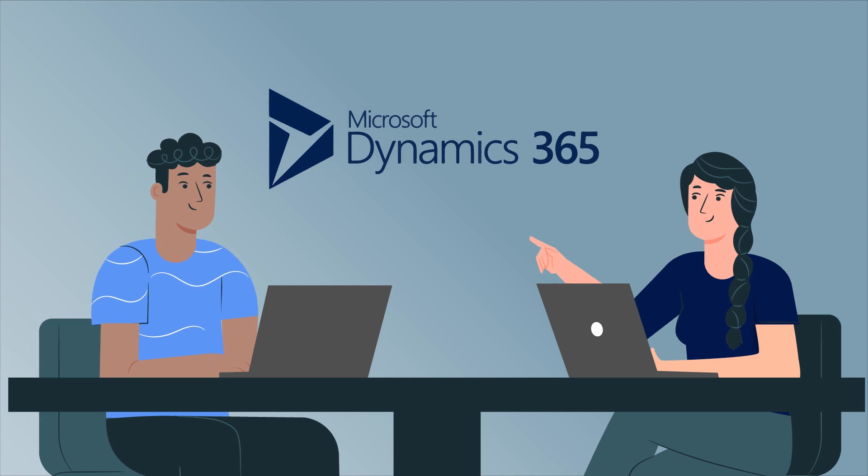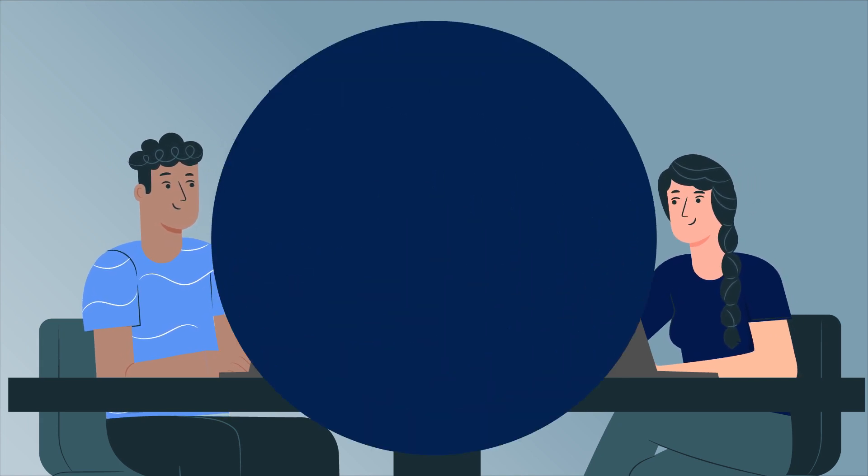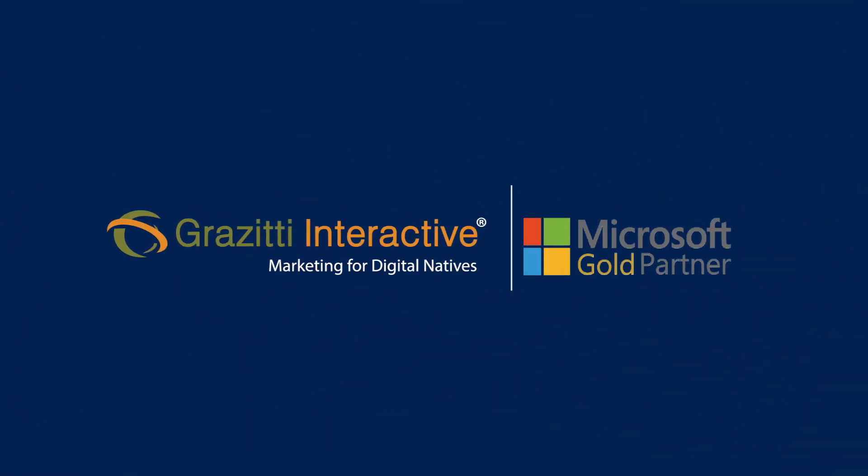But we understand MS Dynamics is not a universal solution. That's why Grez ET, a Microsoft Gold-certified partner, provides end-to-end services.